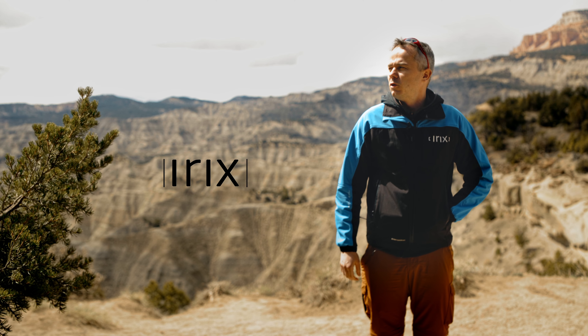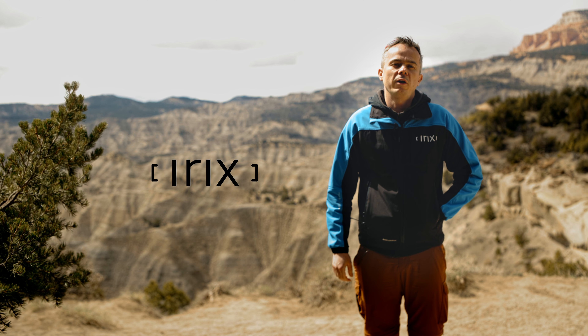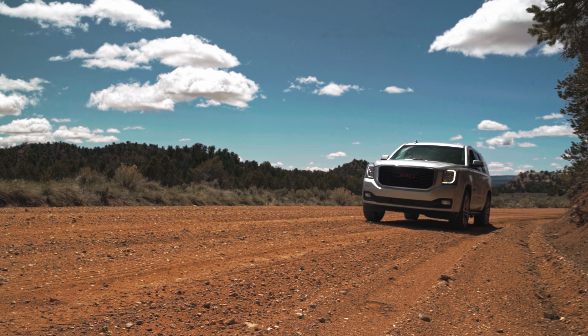IRIX expedition on the road. Today we are heading highway 12 — it's a scenic road in Utah.